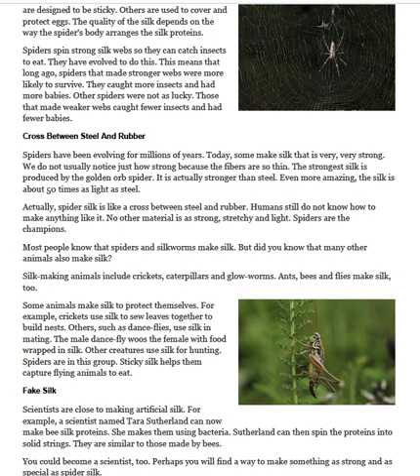Fake silk. Scientists are close to making artificial silk. For example, a scientist named Tara Sutherland can now make bee silk proteins. She makes them using bacteria. Sutherland can spin the proteins into solid strings. They are similar to those made by bees. You could become a scientist, too. Perhaps you will find a way to make something as strong and as special as spider silk.